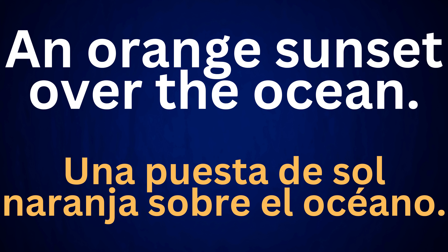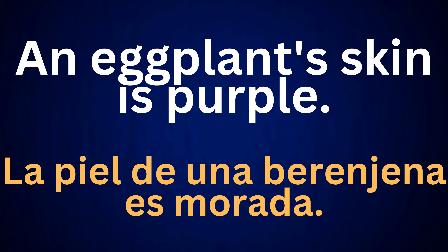An eggplant's skin is purple. La piel de una berenjena es morada.